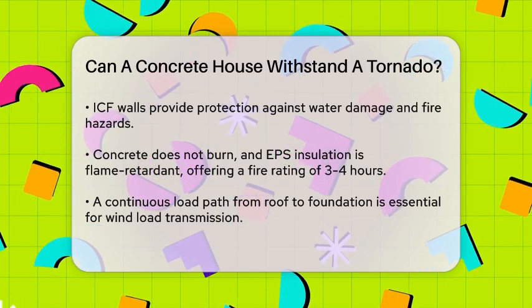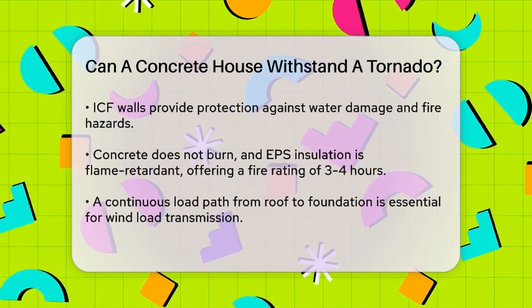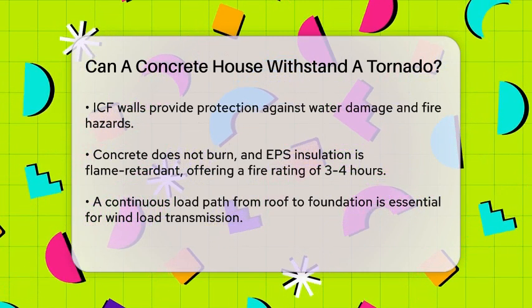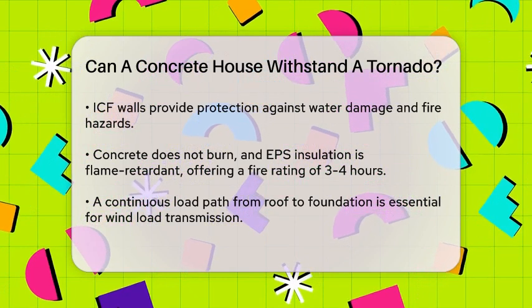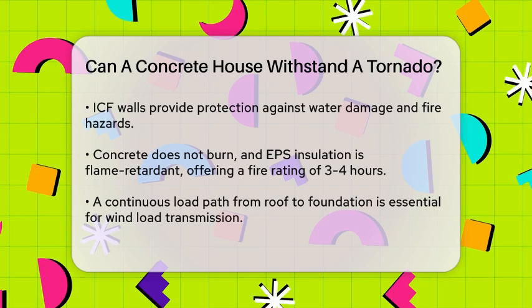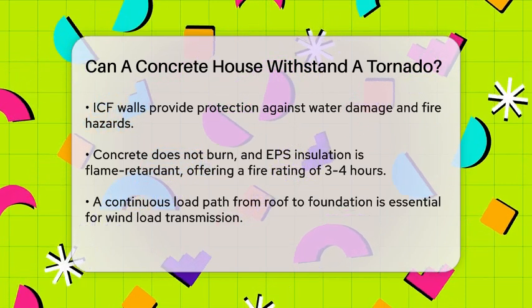The design of the house also plays a crucial role. A continuous load path from the roof to the foundation is essential for transmitting wind load safely to the ground. ICF construction ensures this by using vertical reinforcing steel bars and specialized hardware for roof and floor connections, creating a strong, monolithic structure that can resist the forces of a tornado.